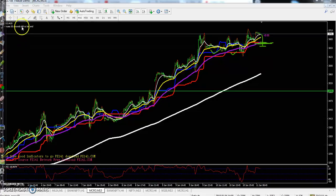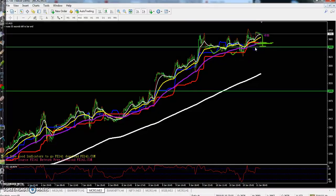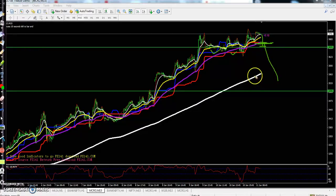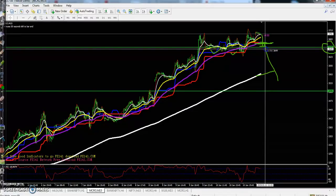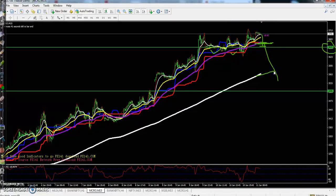The Kijun-sen line is at the same place as the 50 MA support. Let me draw a line here - around the 3655 level. If they break this level and close below 3655, I think price will reverse toward the 200 moving average. If you place a sell order here in crude oil at 3655, just keep your stop-loss at 30 to 40 points.